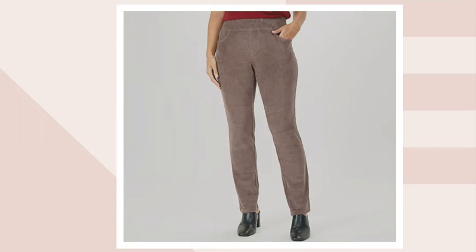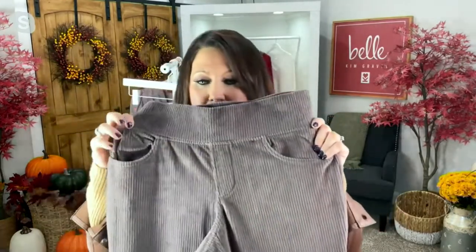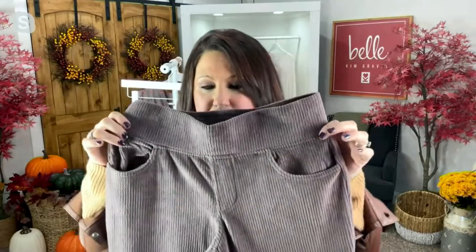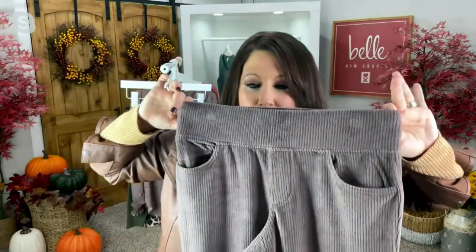These feel absolutely amazing. The old corduroy back in the day was kind of really fine corduroy. This is that bigger-print corduroy that we're giving you here, and I just love it because you can actually see it really well.